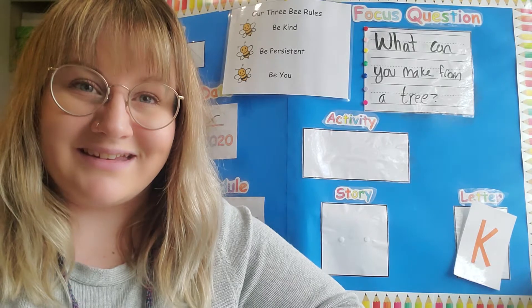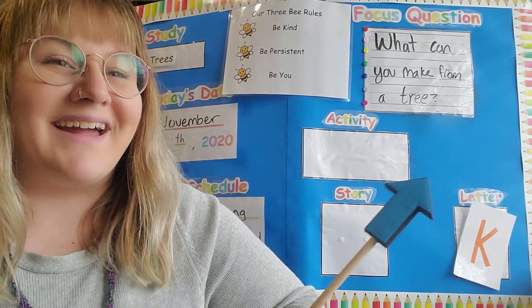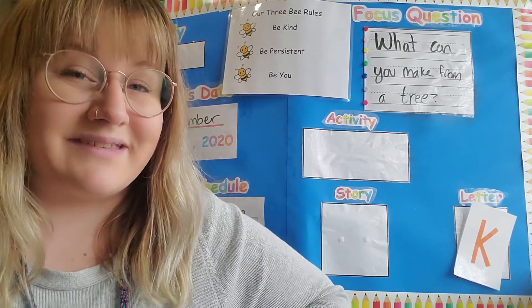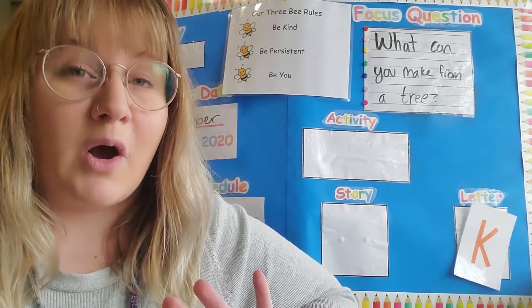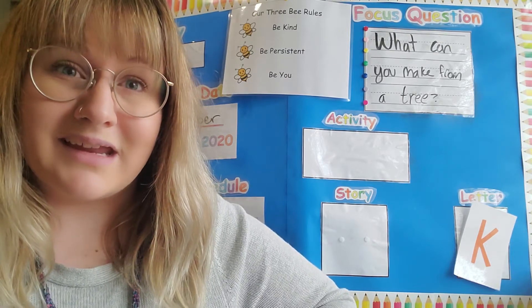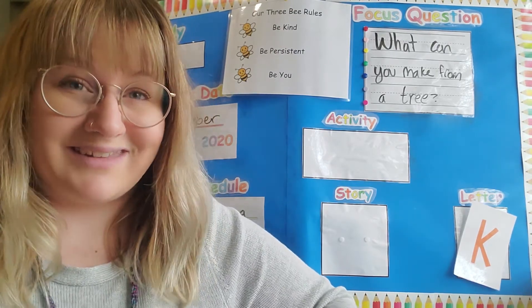How are you guys doing today? Did you have a good weekend? All right, let's go over our learning board. It'll probably be a little bit quick because I don't have a story or an activity besides the little learning activities that I gave your grown-ups to do. So hopefully you'll have a lot of time today to play and to imagine things, maybe create something. If you do that, have your grown-ups send me a picture or a video of you doing that. I'd love to see.